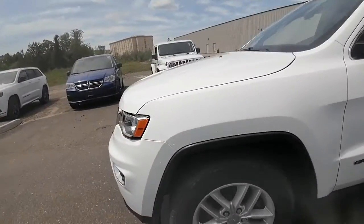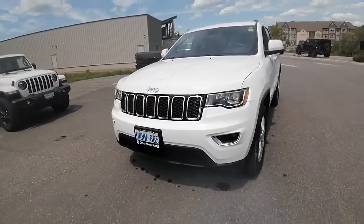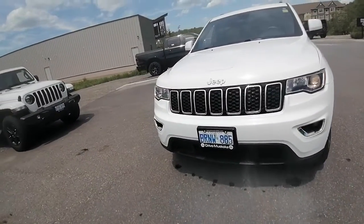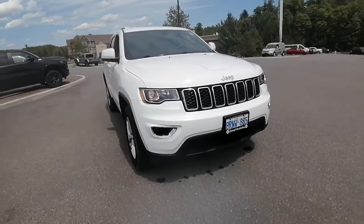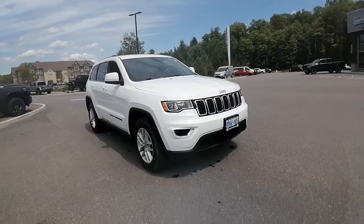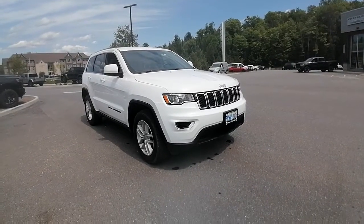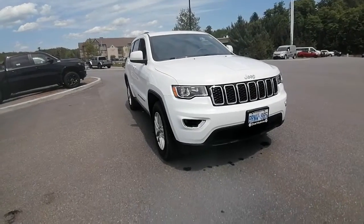If you have any other questions at all, please don't hesitate to reach out. Feel free to email, call, or text at any time and I'll be happy to help. If you'd like to come in and take this Jeep Grand Cherokee out for a test drive, just let me know and I'll be happy to set up an appointment. Again, this is Ashley here at Armstrong Dodge — hope you're having a great day and I look forward to hearing from you soon. Bye now!